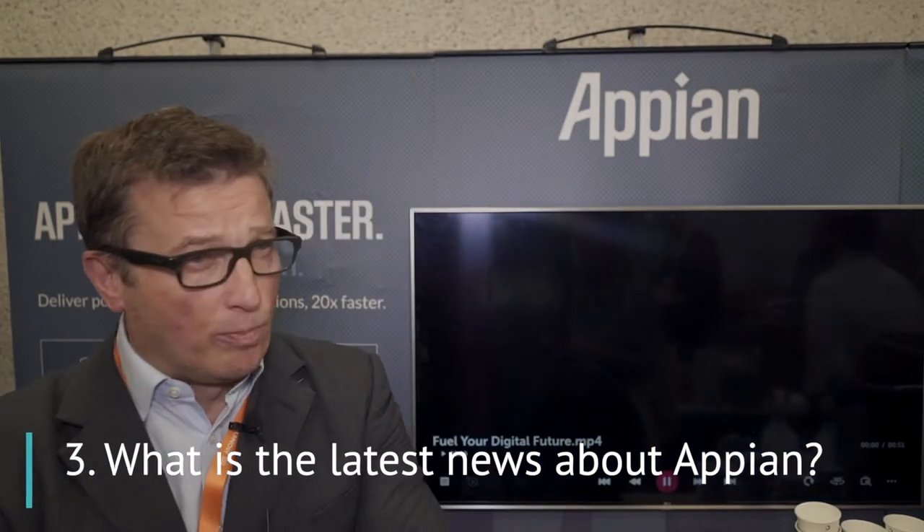We recently launched Institutional Onboarding, which is one of our first industry-focused financial services applications sitting on top of this low-code platform. That's generated a lot of interest in how we interact with other parts of the customer journey — how we can integrate with solutions that provide KYC screening, anti-money laundering, and credit decisioning.